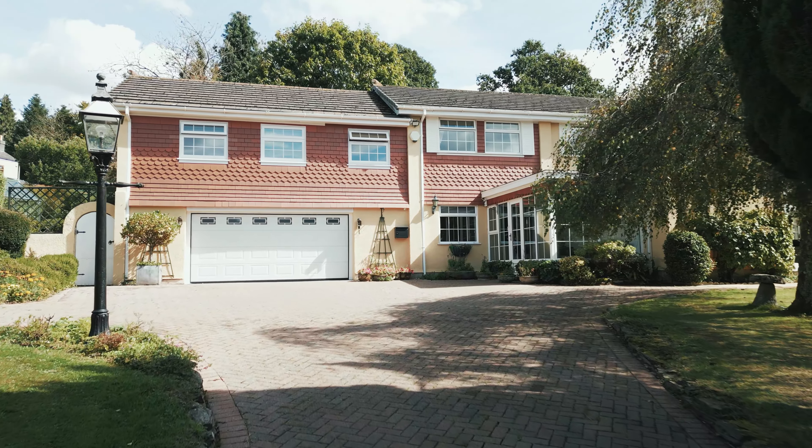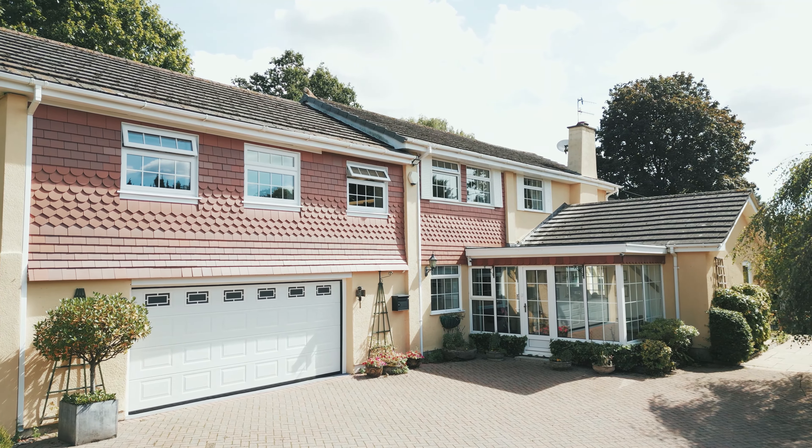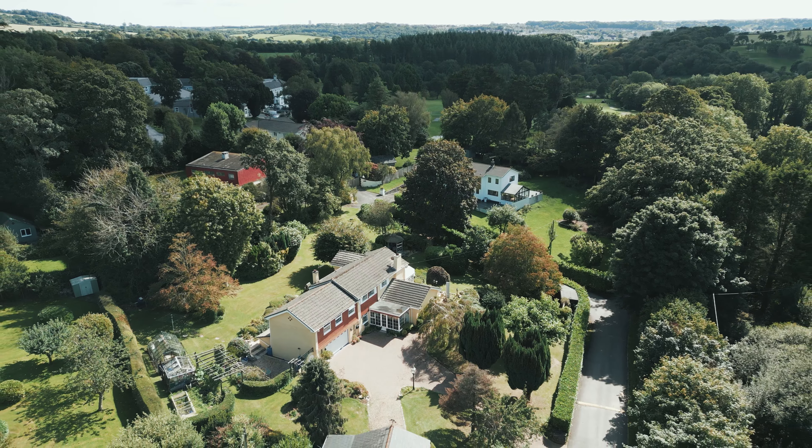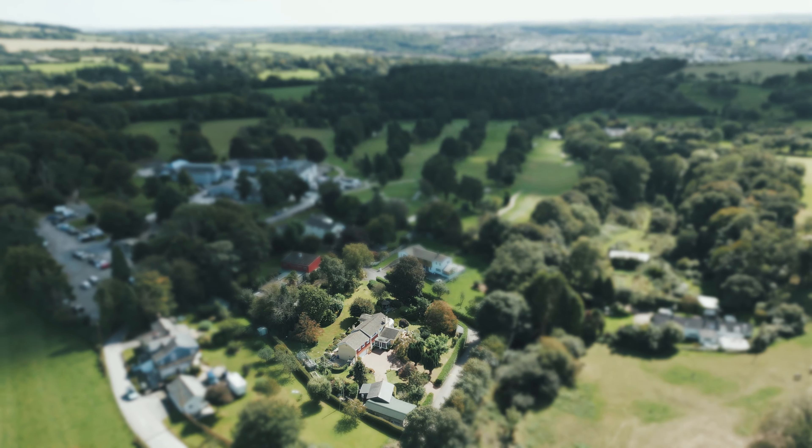Welcome to March Prior, a spacious four-bedroom, three-bathroom detached house on the outskirts of Dartmoor. The property and garden spreads over almost an acre of land.